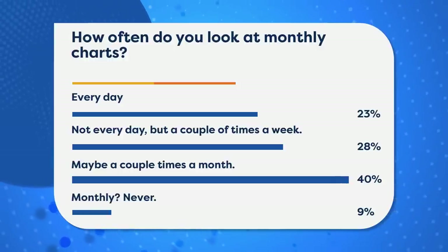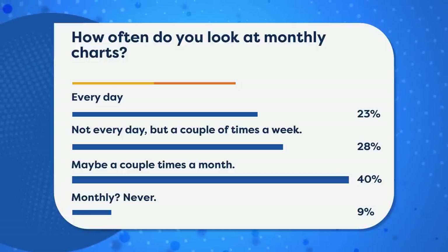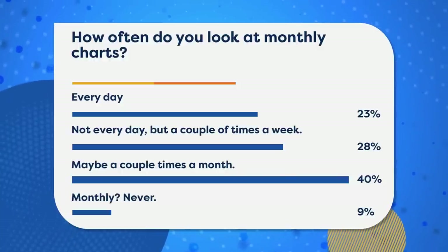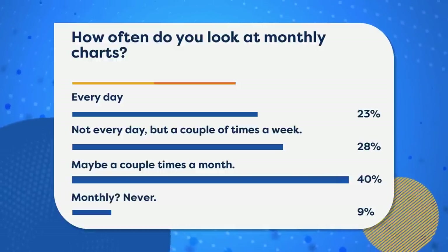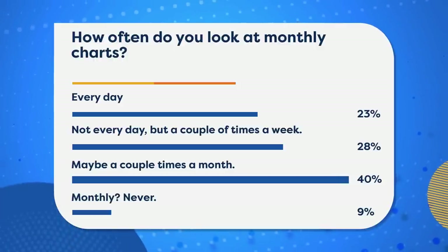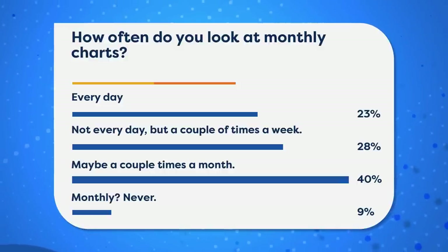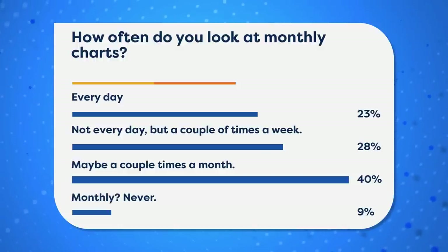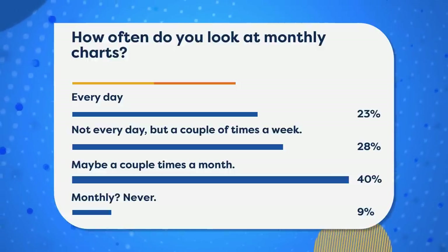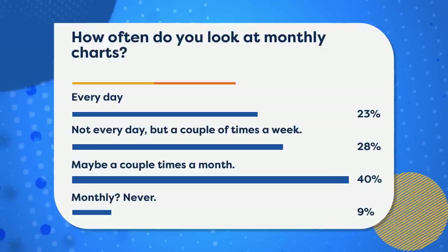I do a monthly chart review with my Market Misbehavior premium members, focusing on how the world has changed month to month. I'd encourage you to take a step away from the flickering ticks and day-to-day movements. About 68% of you look at monthly charts a couple times a month or week, which is great. For me, I focus primarily on daily and weekly charts, then once a month take a step back, look at a series of monthly charts, and think about the fractal nature of market analysis — different timeframes have meaning.